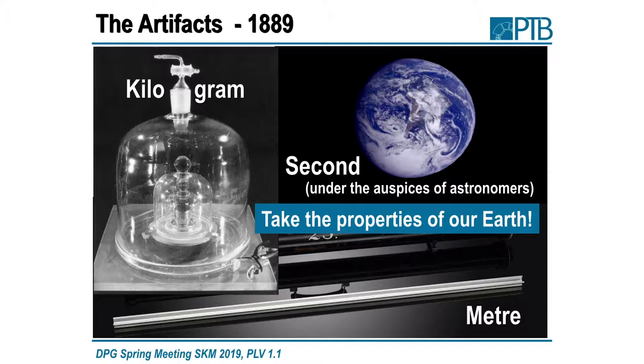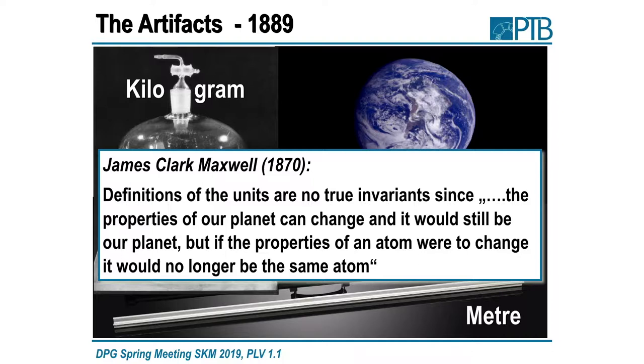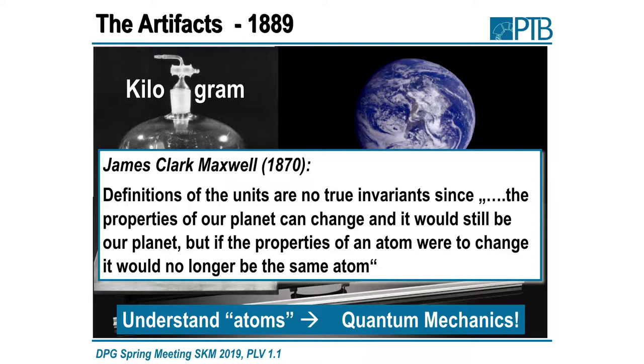The second, under those times, was under the auspices of astronomers. The units were based on the properties of our Earth. Even though in 1870 it was clear that this might not be a good definition — James Clerk Maxwell said these definitions are no true invariants, since the properties of a planet can change and it would still be the same planet. But if the properties of an atom were to change, it would no longer be the same atom, so one should take the properties of atoms.